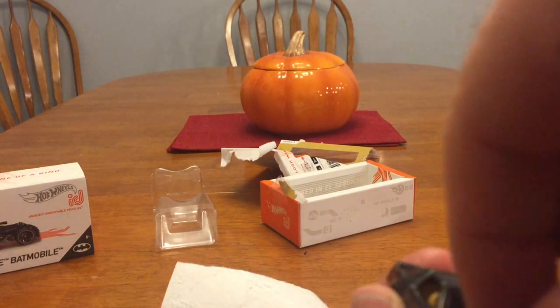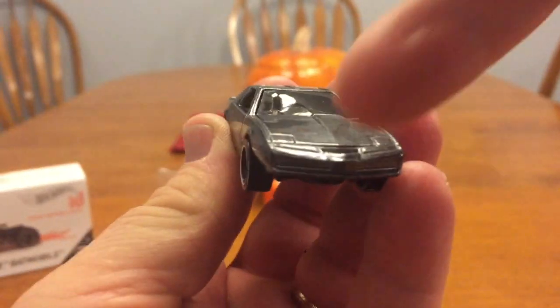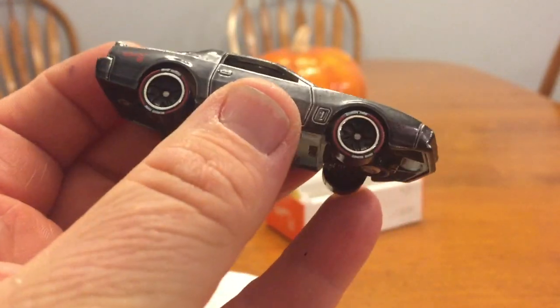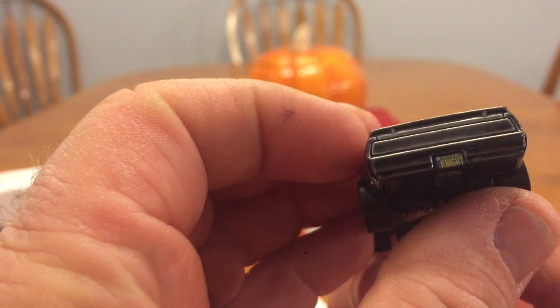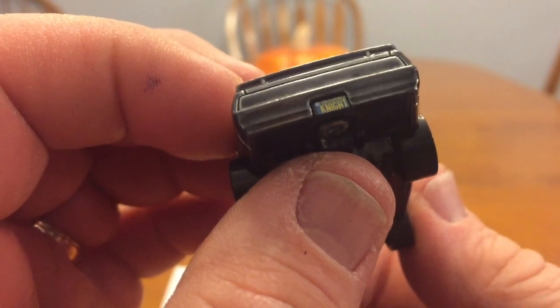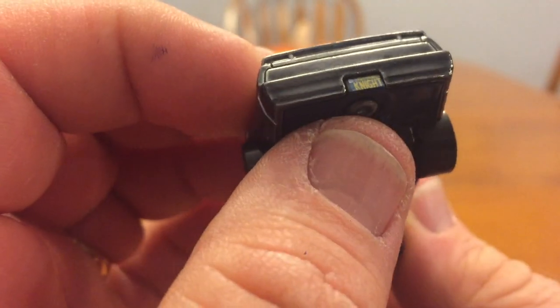You can barely see where the red ought to be right there. The sensor ought to be going back and forth right there. The light license plate does say 'KNIGHT' on it — looks a little offset; I don't know if that's a mistake.